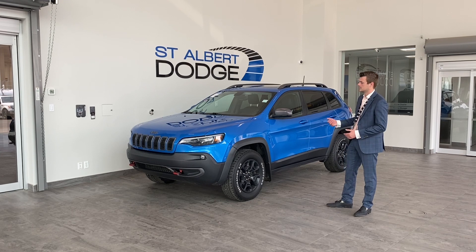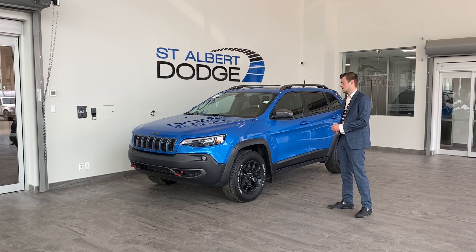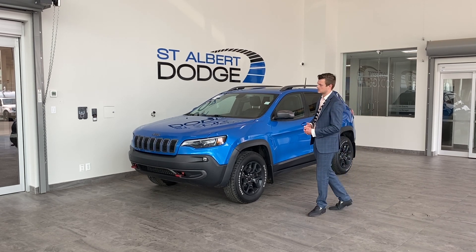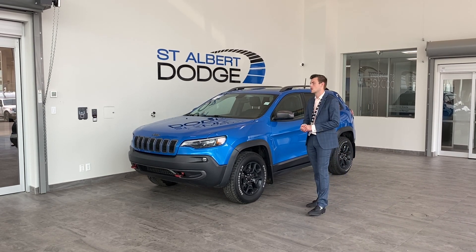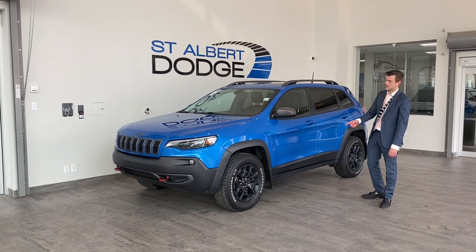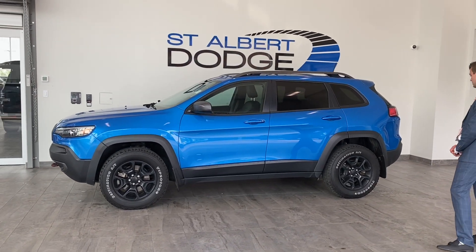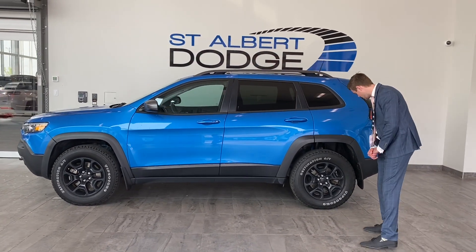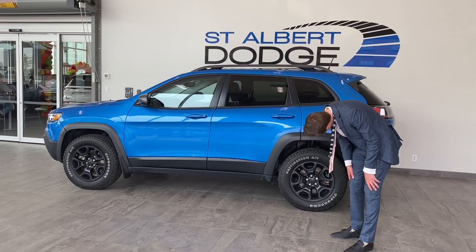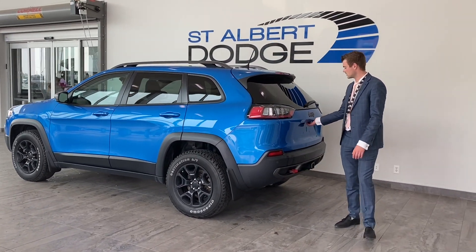The Cherokee itself is truly our bread and butter when it comes to the SUVs, because there's just so many different facets as to what the options can cover for not too much money. You got the recovery hooks in the front, nice Firestone Destination All-Terrains wrapping around the — let me double check — 17-inch rims. The price is wrong, the size is wrong.